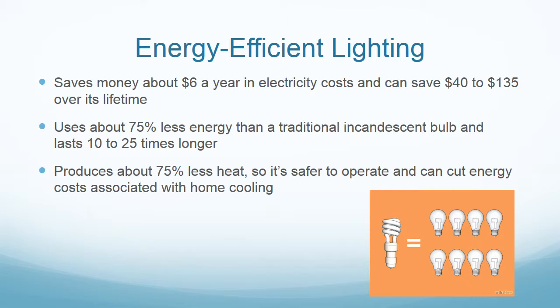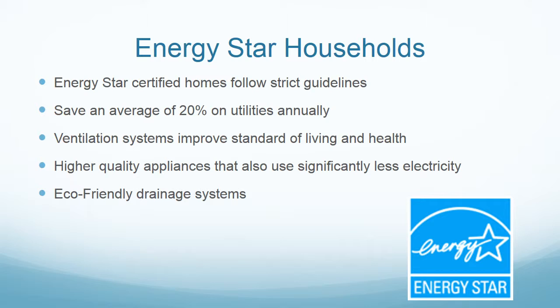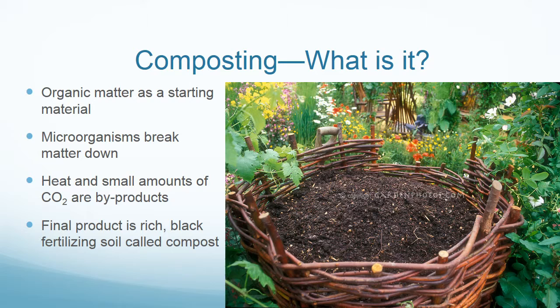They also produce significantly less heat, which cuts energy costs associated with home cooling. You have probably seen the Energy Star logo on some appliances. These appliances pass strict guidelines that limit their energy consumption. Homes with these appliances save up to 20% on utilities annually. They also have state-of-the-art ventilation systems that improve standard of living and health, as well as eco-friendly drainage systems.